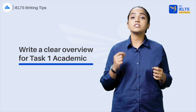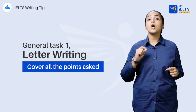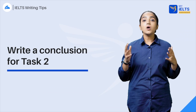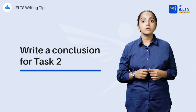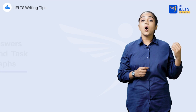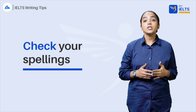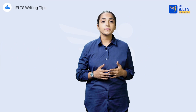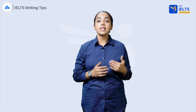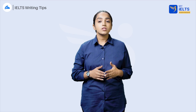Always write a clear overview for task 1 academic. For the general test task 1, make sure you cover all points requested in your letter. Always write your conclusion for task 2 — never miss it out. If you have 3 minutes left, use it to write your conclusion. Always organize your writing for both tasks into body paragraphs. Check your spelling — you can use either American or British spelling. Keep all information focused and relevant. More does not mean better. If you've run out of paper, raise your hand and you can get more.